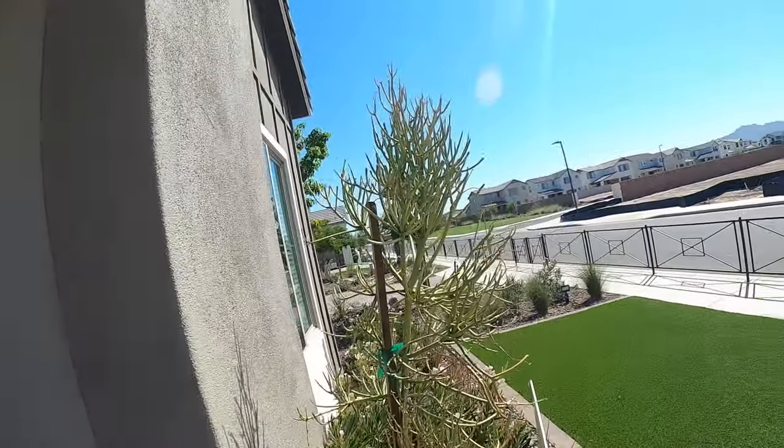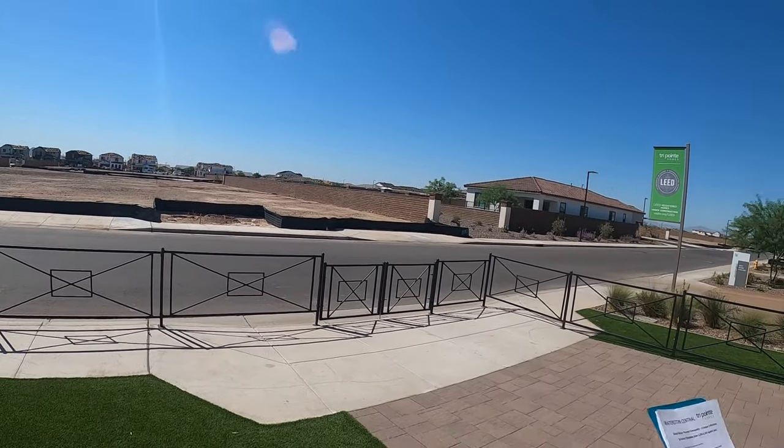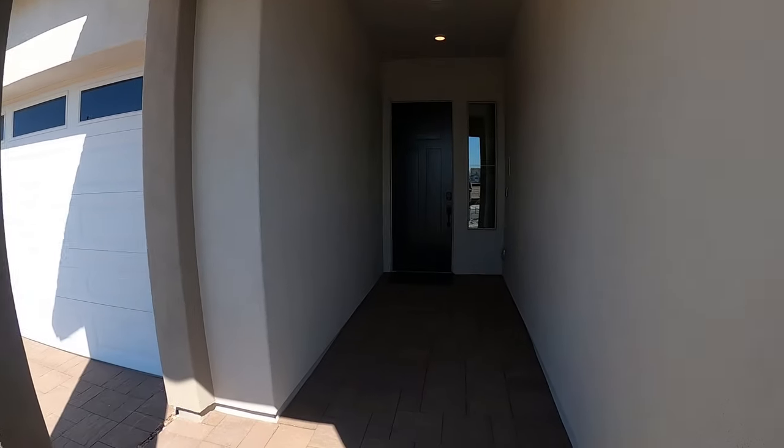We're going to take a peek at some of the model homes. We don't have a drone, so we're not going to do the big fancy video — we're just going to be boots on the ground. I want to give you an idea of what new builds are going on down here in South Gilbert and some other areas going forward. When you get in a new build community, you've got a lot of dirt for a while, but there are some cool model homes. Let's go take a peek, open the door and see what's going on.